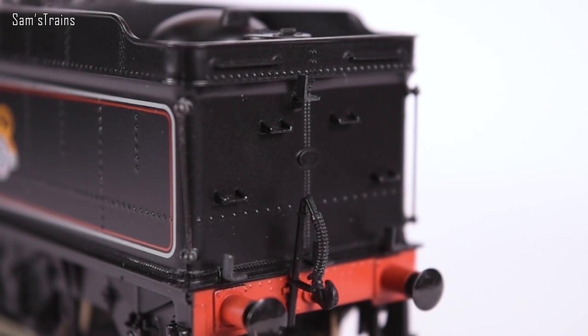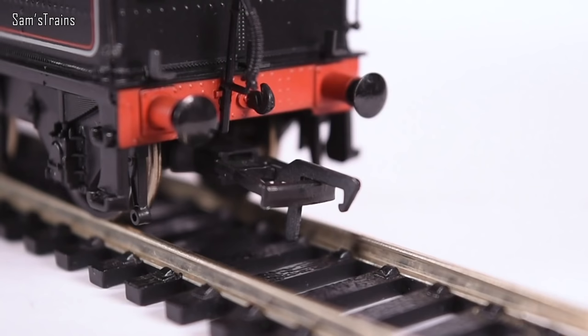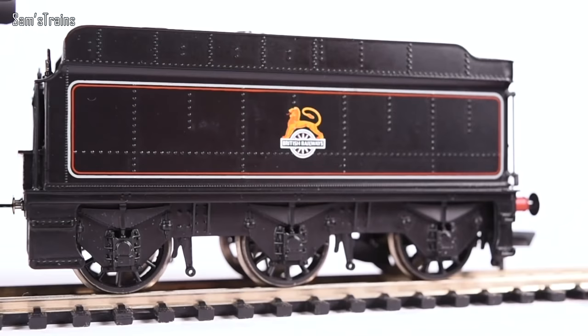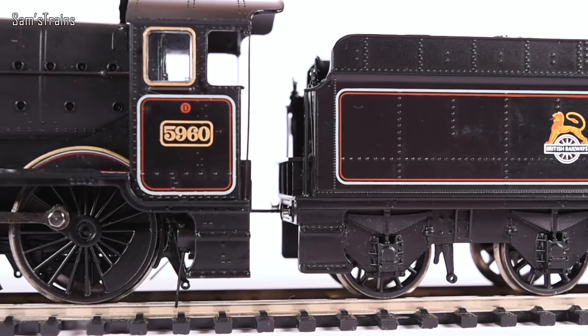Around the back we've got more of those very oversized lamp irons — I would hope the modern releases would be better in that regard. More sprung buffers, more vacuum pipes, and the NEM coupling on the back. The level of detail is all right overall — quite impressed, it's better than I expected, but not as good as it needs to be to justify the modern price tag.